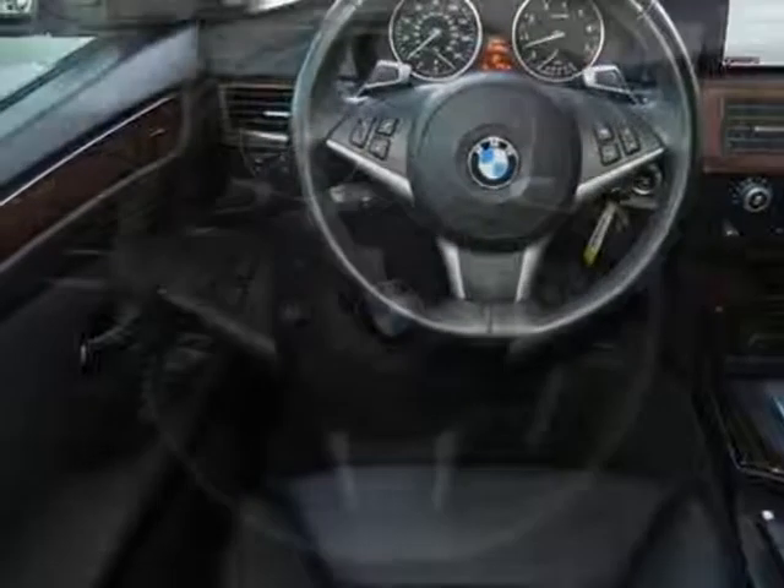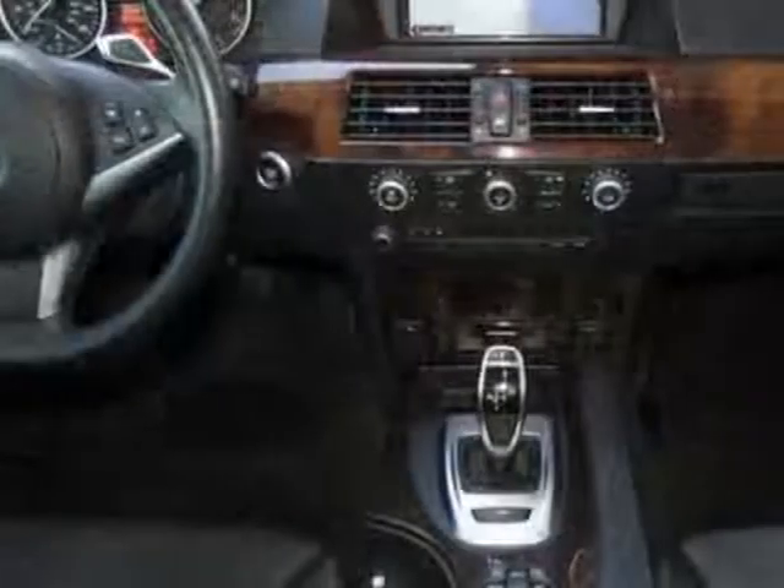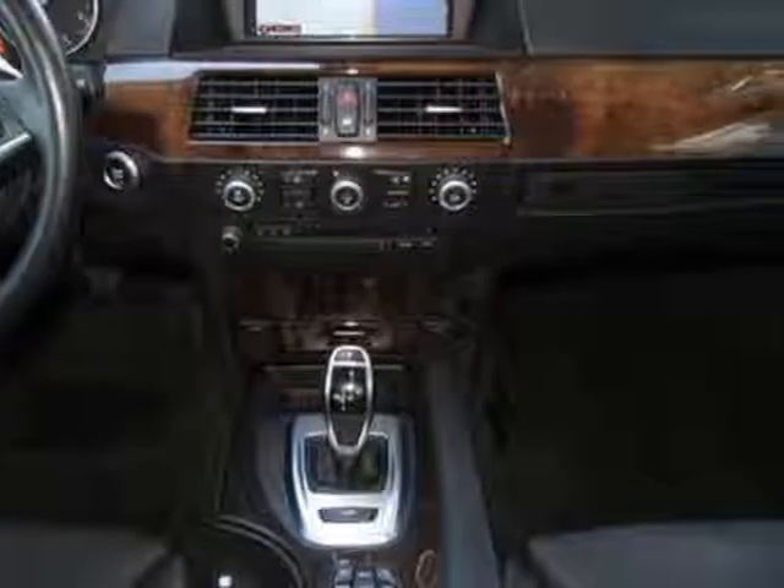Additional options for this vehicle include a navigation system, jet black exterior, black Dakota leather seat trim, premium package, sport package, and the value package.